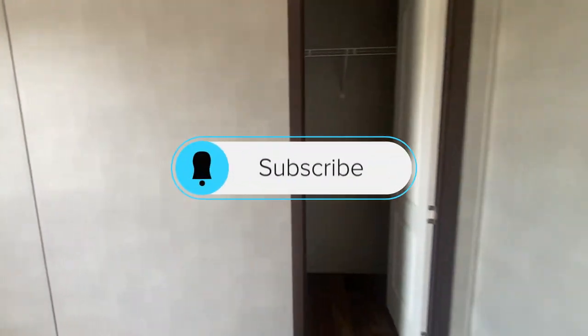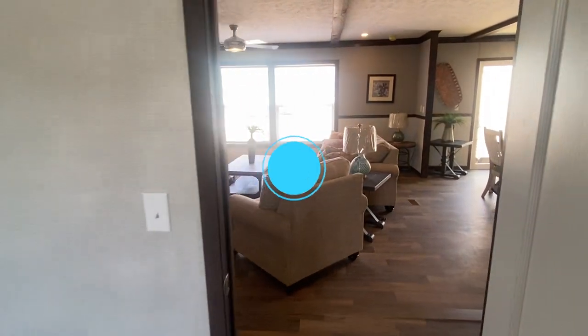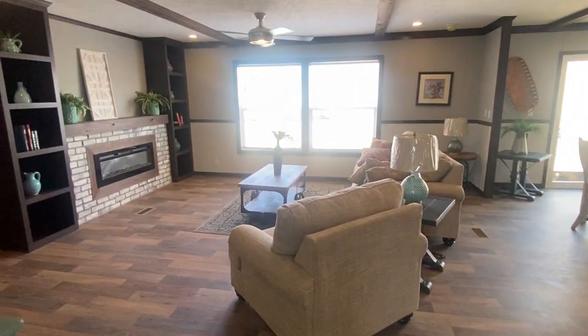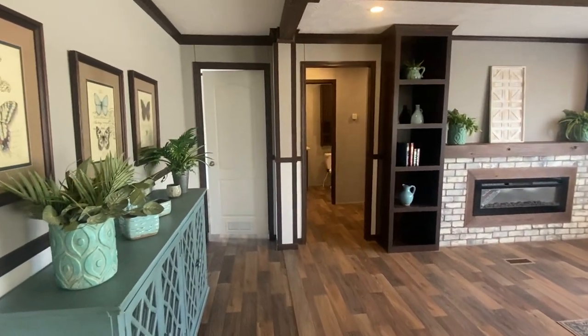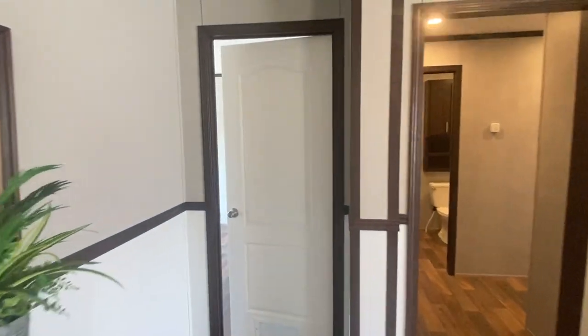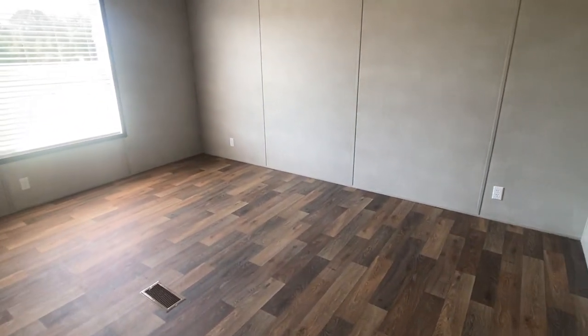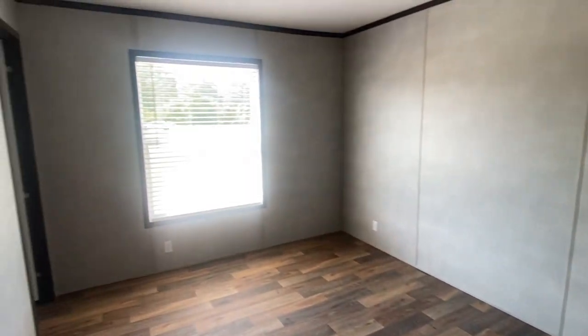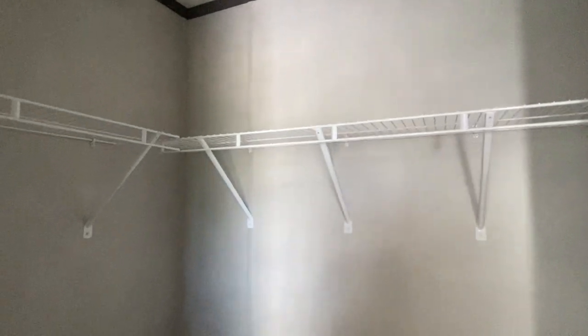Please hit that subscribe button if you like watching videos like this. We have all sorts of homes coming your way, and that notification bell will notify you when we upload a video. Here is the last guest bedroom — I know I missed one of them last week and I apologize about that. We want to bring you the best content to help you find your perfect home.